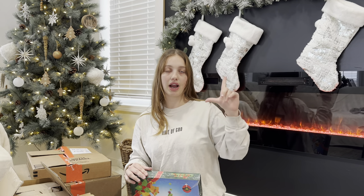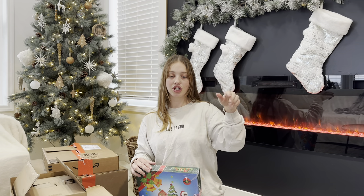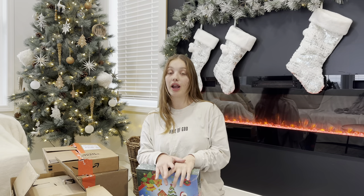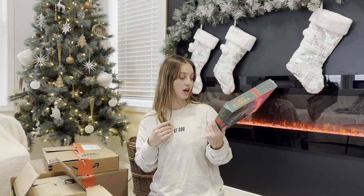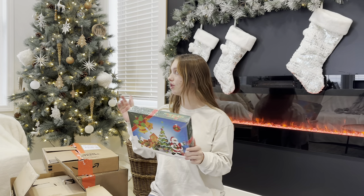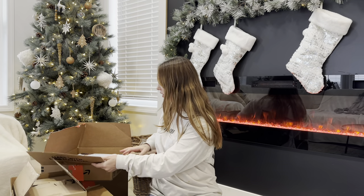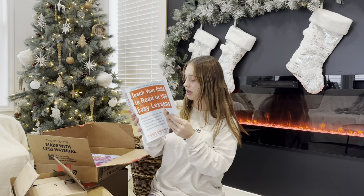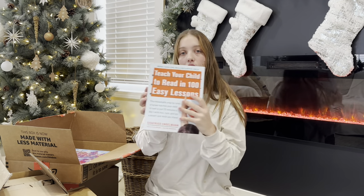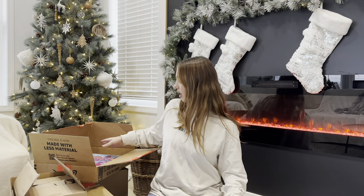I also got her a little table and chairs but I'm hiding it out in the garage so she doesn't see it. It has drawers and a blackboard top. I got it at Big Lots for $80. So I got this advent calendar — 24 days — you do a little diamond art ornament and then you hang it on the tree. I also got this book that a homeschool person recommended because I want to teach her how to read. They said it was a good book, so I got that.